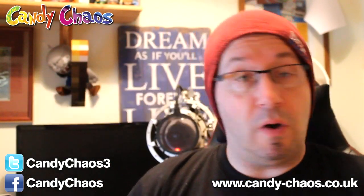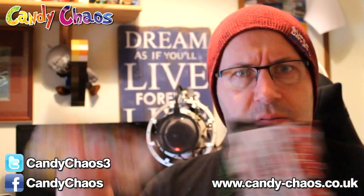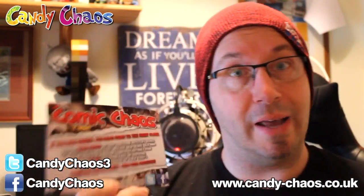Last month was my special Snake Doctor box. This month it's a normal box, but it's still a box full of goodies, so that's always a good thing. We have the usual stuff — a Candy Chaos postcard and a Comic Chaos postcard. We'll be doing a Comic Chaos unboxing in the next couple of days as that's arrived as well.